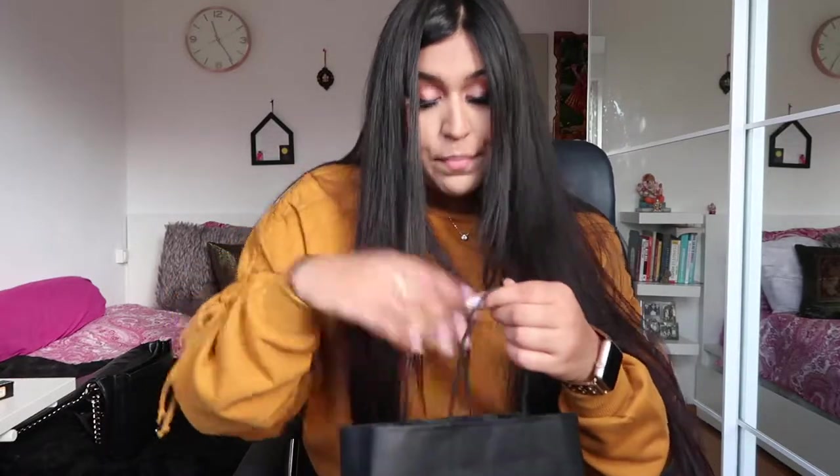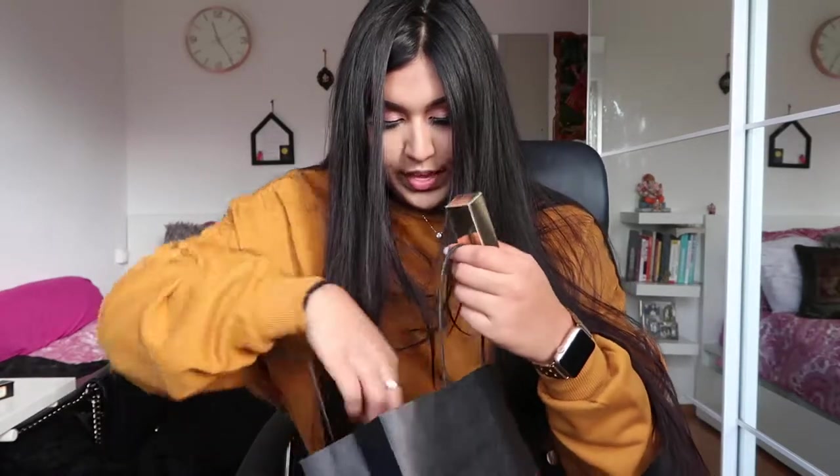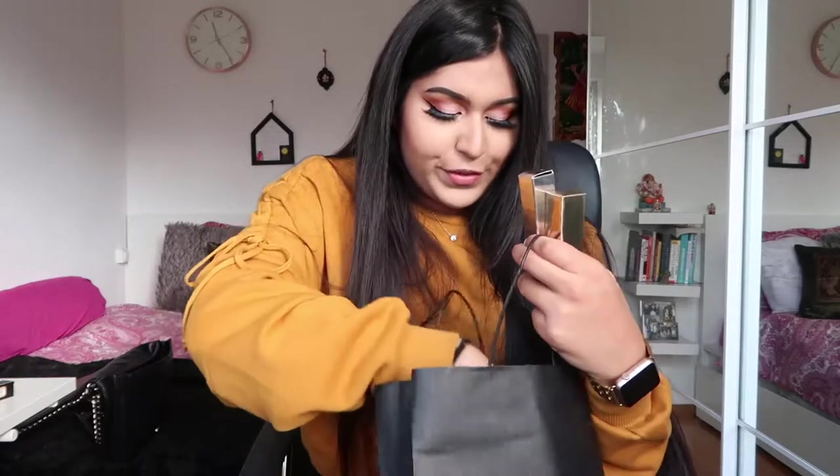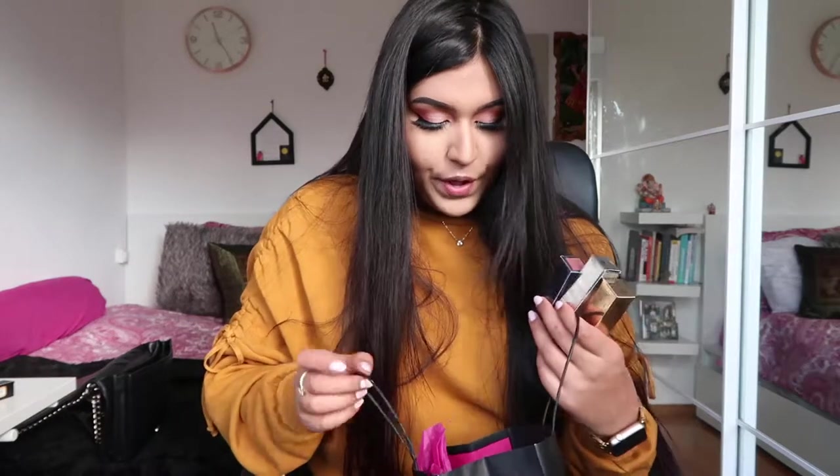The second store I went to is Easy Paris — it's a makeup store here in the Netherlands. I bought three products there. They had a sale going on: if you buy two you get one free, so I finally decided to splurge on some items I'd wanted for a long time.